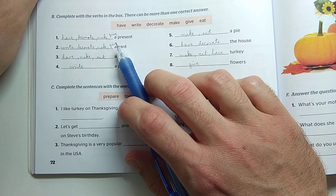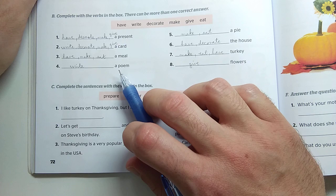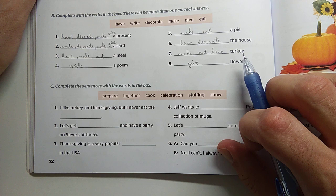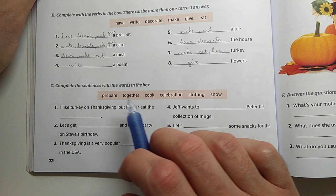Now look at the words and repeat: a present, a card, a meal, a poem, a pie, the house, turkey, flowers.